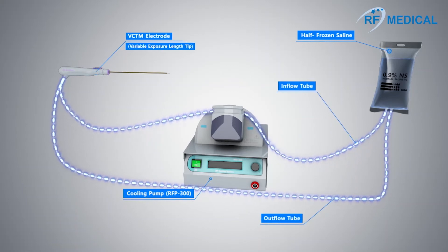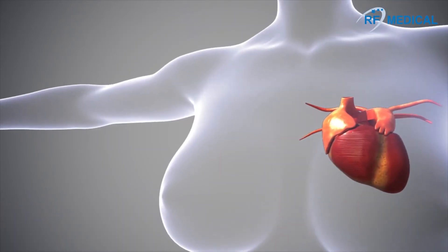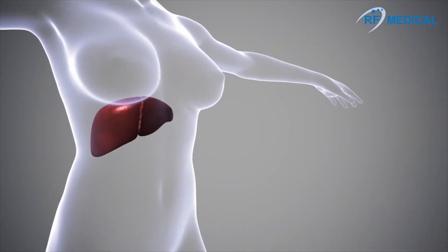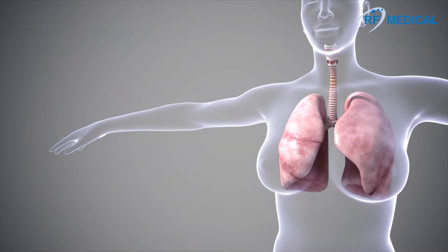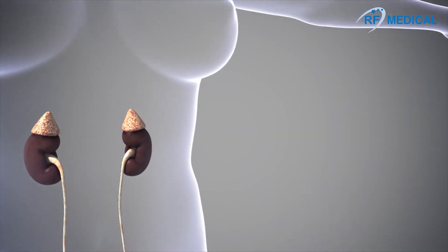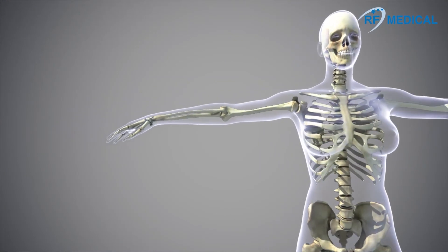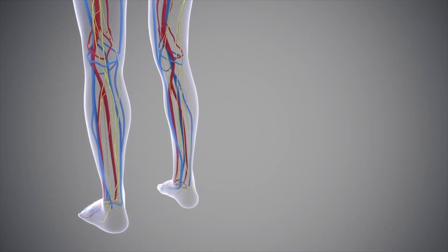Radiofrequency ablation can also be used to treat a wide range of conditions, including thyroid, heart, liver, lung, kidney, pain, and varicose veins.